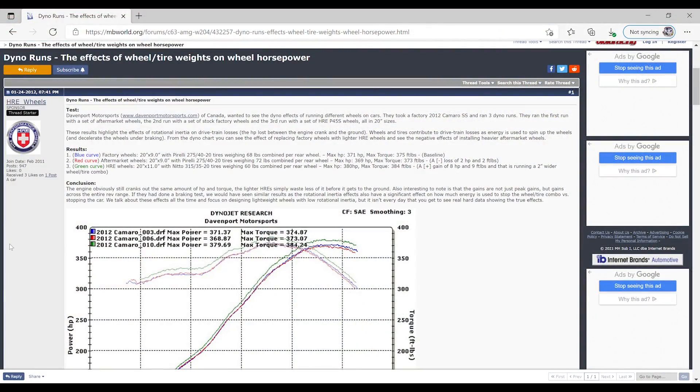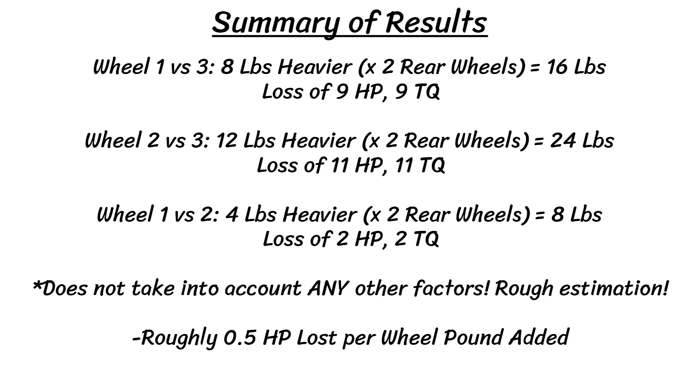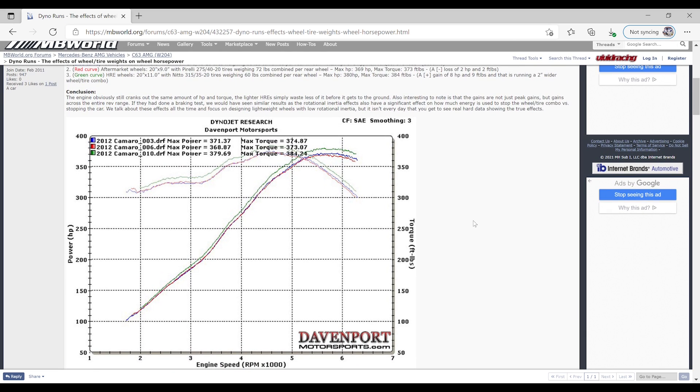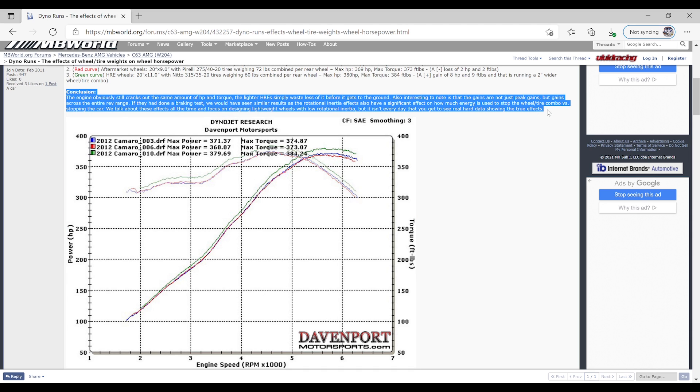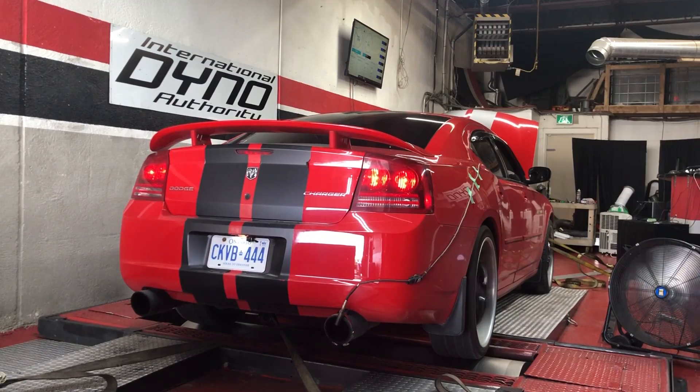HRE Wheels posted on a forum using three different sets of wheels back to back on a 2012 Camaro SS. Judging on the weight of the wheels alone, you can see that for every two pounds of weight added to the wheels, roughly one horsepower and one pound-foot of torque was lost. HRE concluded that while the engine still cranks out the same amount of power, their lighter wheels waste less of it before it gets to the ground, and the gains were across the entire rev range and not just at peak. Using that calculation to account for the rotational inertia and drivetrain losses due to the heavier wheels — with a rough estimate that the extra 46 pounds waste about 0.5 horsepower and torque per pound — we can add about 23 here, resulting in a baseline of 194 horsepower and 205 pound-feet of torque. With that estimate, we would see a more realistic drivetrain loss of 22.4% for horsepower.